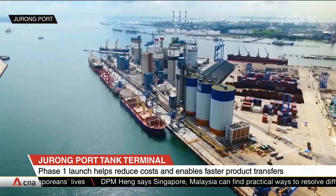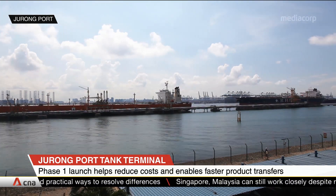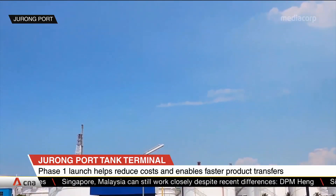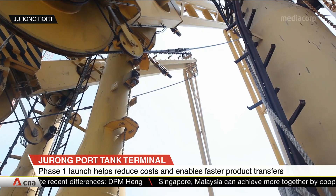Phase 2 is expected to add more than 300,000 cubic meters. When completed, the facility taps on the network of over 100 refineries and chemical manufacturers on Jurong Island. Using larger capacity pumps, ship loading and unloading is up to 50% faster, reducing the ship's port stay.